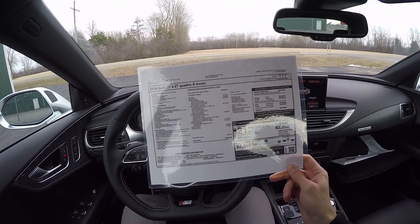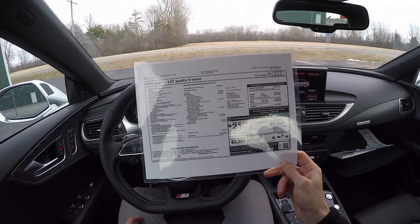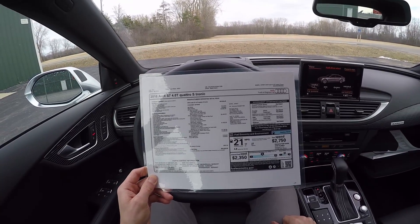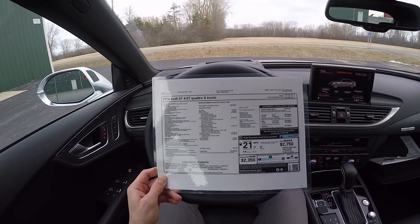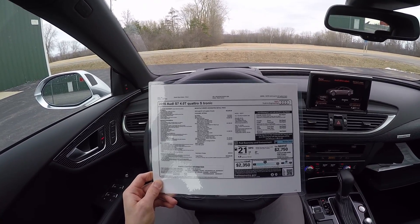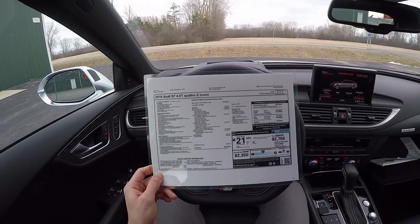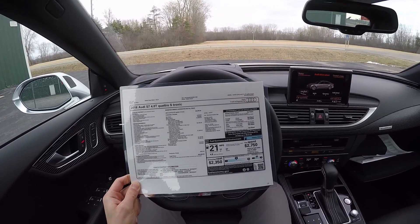This also has the Driver Assistance Package with adaptive cruise control, lane assist, and corner view camera system. The S7 Sport Package is $3,500, the Driver Assistance Package is $2,450, and the Comfort Seating Package is $1,950. It also has aluminum black wood inlays for $1,100 and the 20-inch wheel package with summer tires — which aren't on the car right now because we have winter tires — bringing the price up to $93,800.